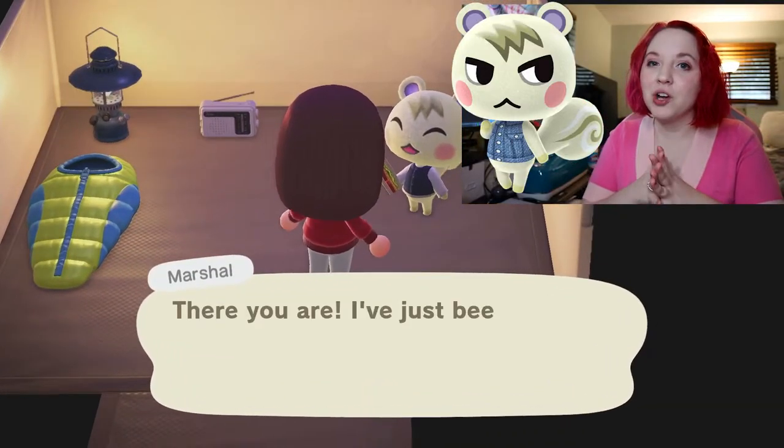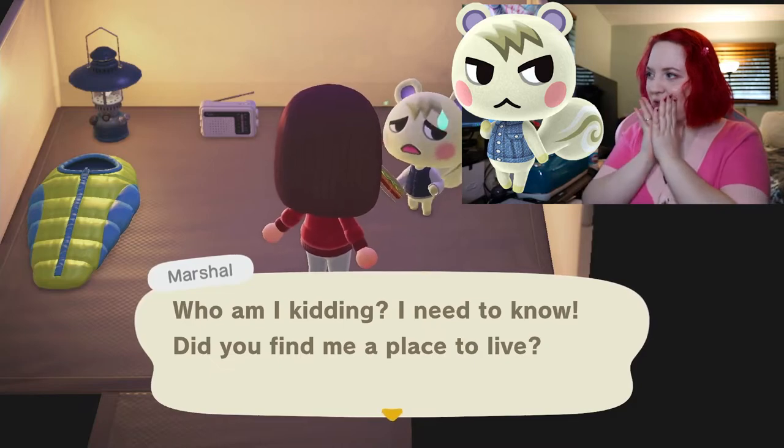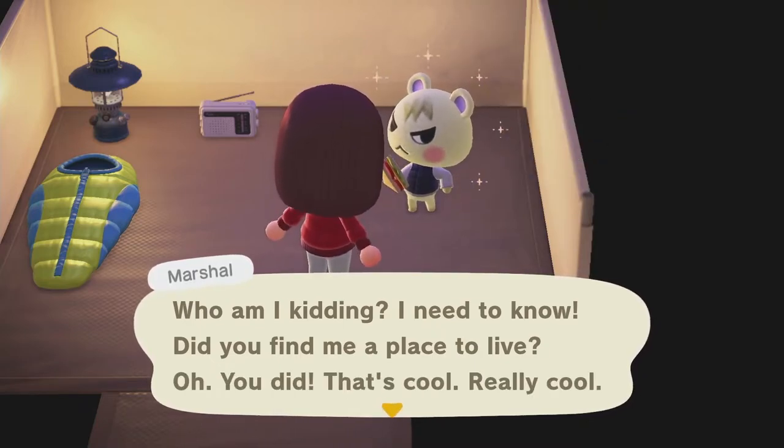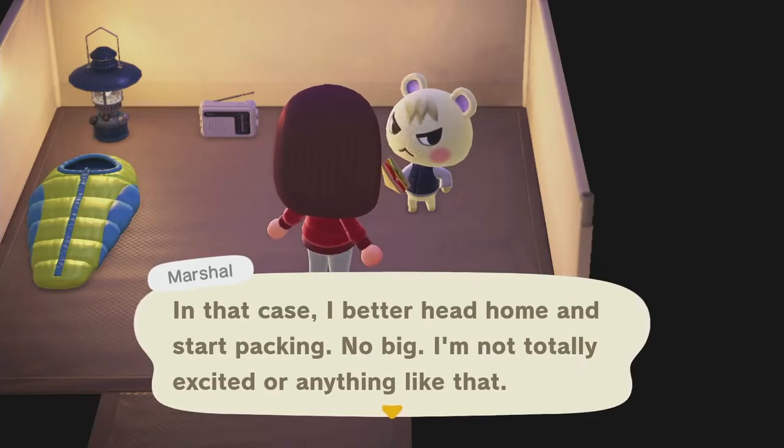Oh my gosh, you guys — we got Marshall! Can you believe it? I certainly can't, I am so shocked — look at this cutie! Going through the campsite is completely random, I did not reset the game or make any changes. This was the first villager we got through the campsite — maybe it's just the Nintendo gods. We've set his plot and Marshall is officially living on our island!